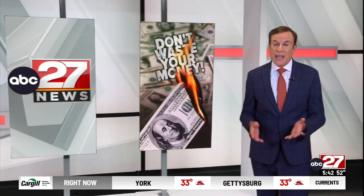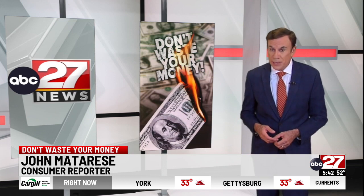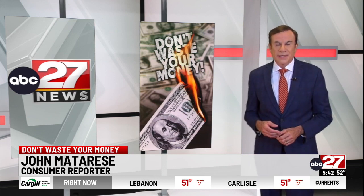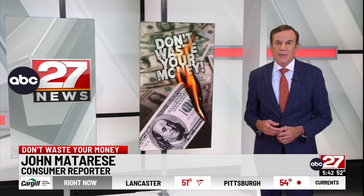It's frustrating to have to pay anything under warranty, but it still beats paying for a new tire off the rack. That way you don't waste your money. I'm John Madderese, ABC 27 News.